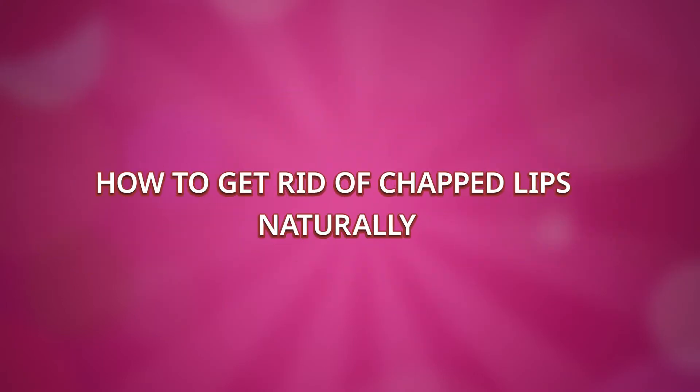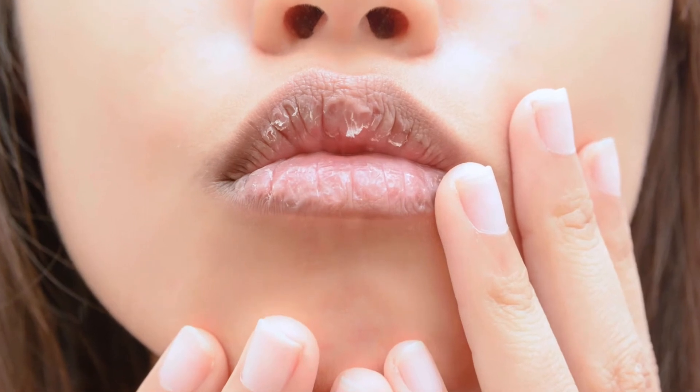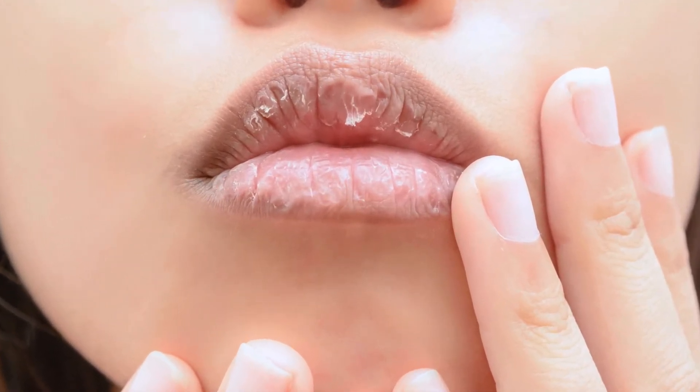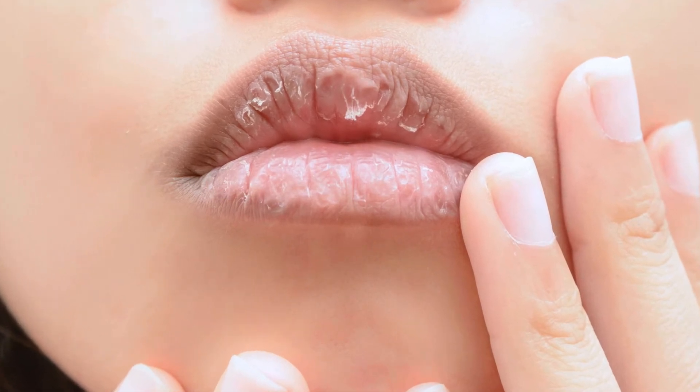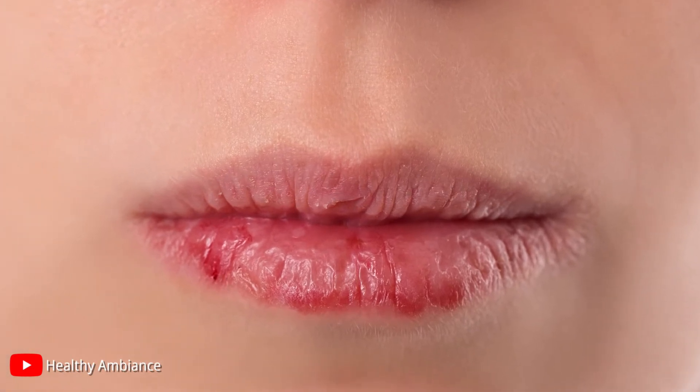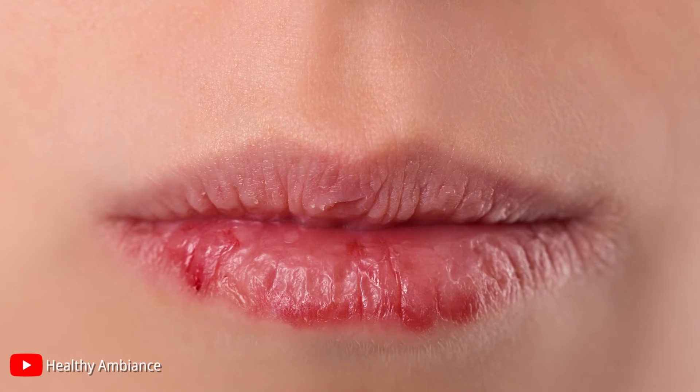How to get rid of chapped lips naturally. Chapped lips are one of the most common things experienced by people. Chapped lips can be cracked, sore, or dry. Generally, this happens in cold or dry weather, or even when your body is dehydrated. Just like your skin, you also need to take care of your lips.